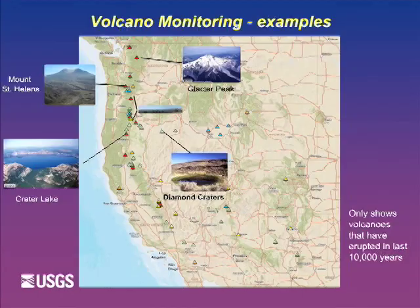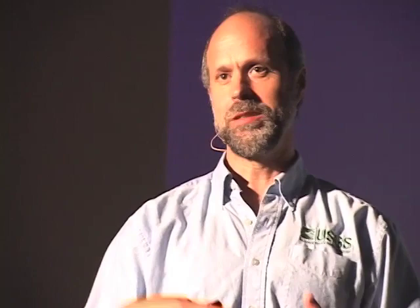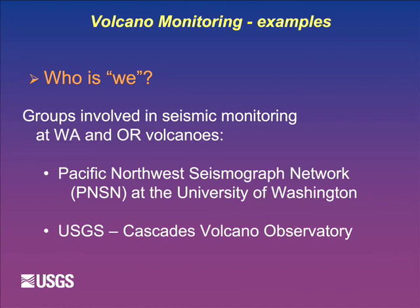Now I'll show two monitoring examples from the Cascades. I'll focus on seismicity because I'm a seismologist - I think earthquakes are the easiest thing to work with sometimes when understanding what's happening at a volcano. I also want to acknowledge that the Pacific Northwest Seismic Network does the earthquake locations and magnitudes for Washington and Oregon, including at volcanoes below magnitude 5. We work with them very closely.